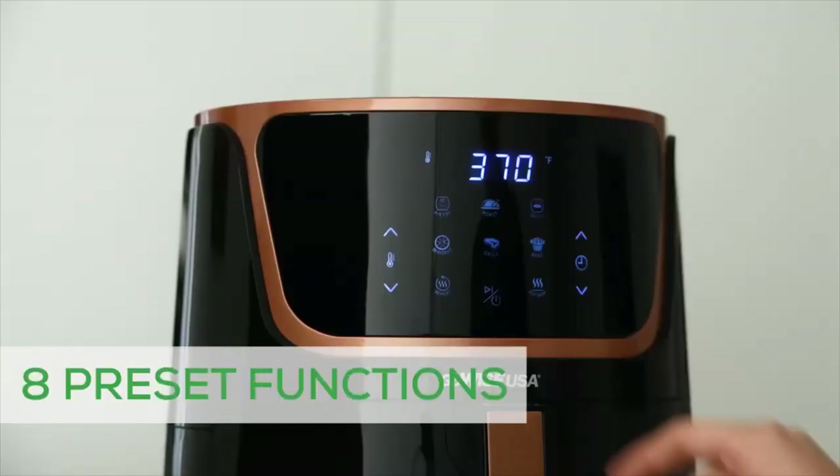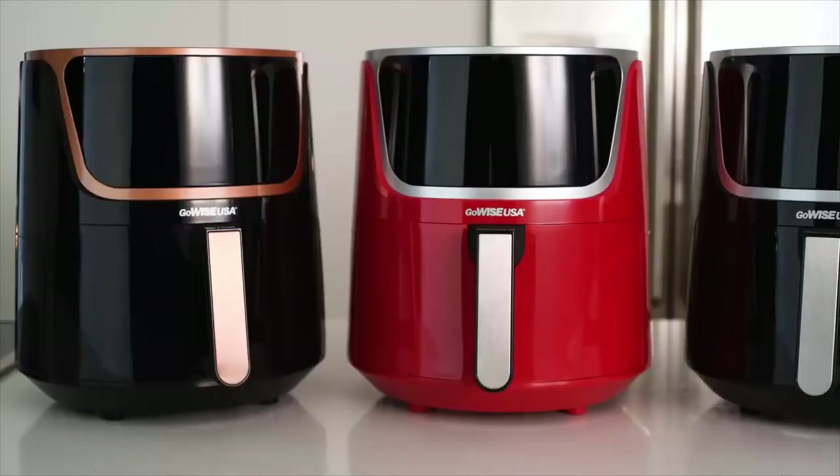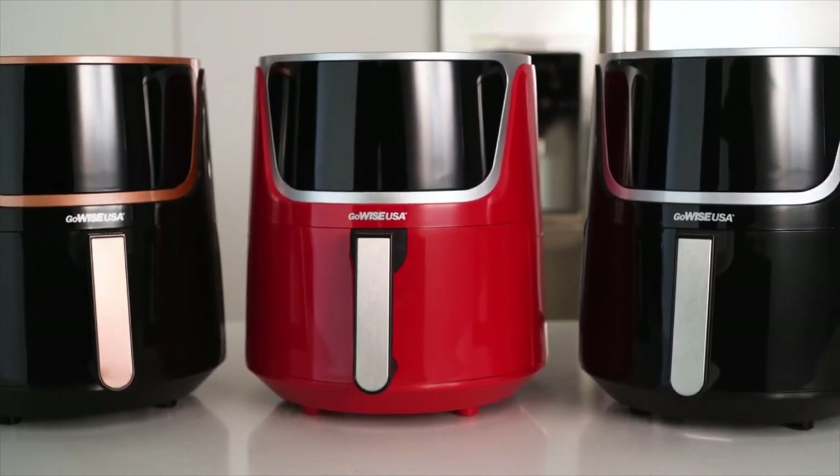Running a little late? The keep warm function means your food is ready when you are. Best of all, clean up is easier than ever. With three styles, choosing the perfect appliance to match your kitchen is simple.